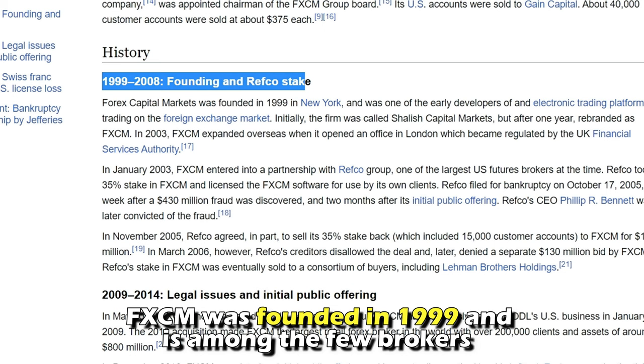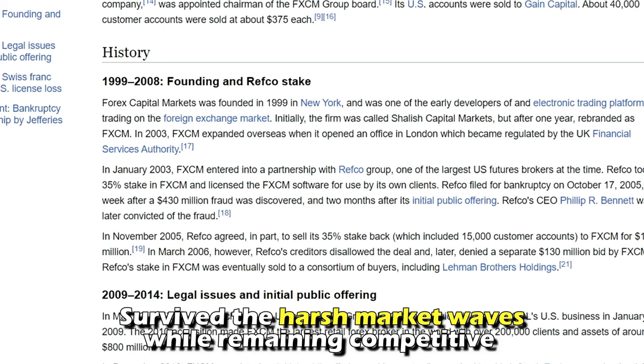FxCM was founded in 1999 and is among the few brokers that have survived the harsh market waves while remaining competitive.